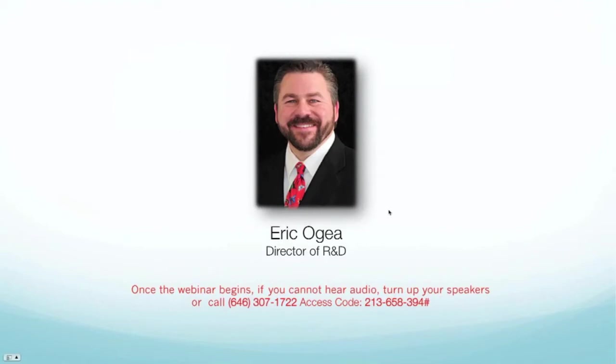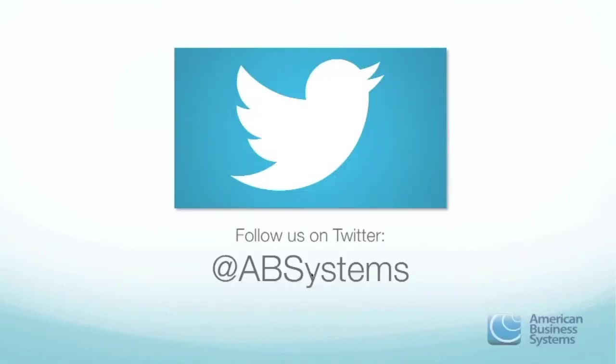My name is Eric Ogier. I'm the Director of Research and Development here at American Business Systems. Good to have you here this middle of September. As we get involved in talking about iClaim and why it's the perfect vehicle to help you launch your business, I want to share with you how you can follow us. Adam Phillips, our President, does a fantastic job keeping things posted on our Twitter account. You can follow us at ABSystems.